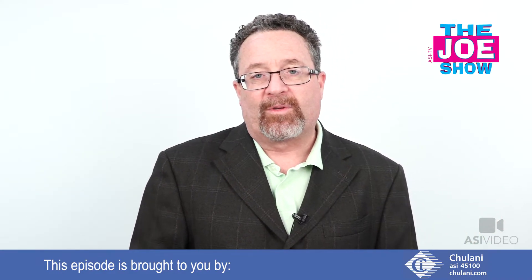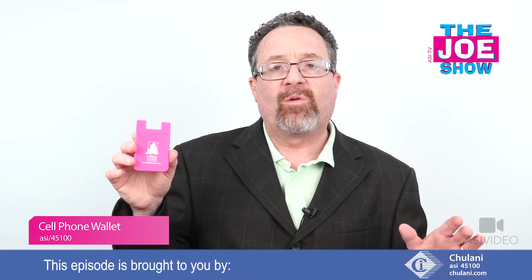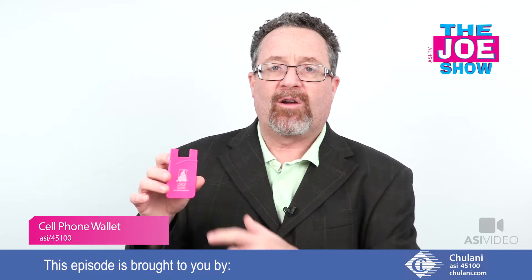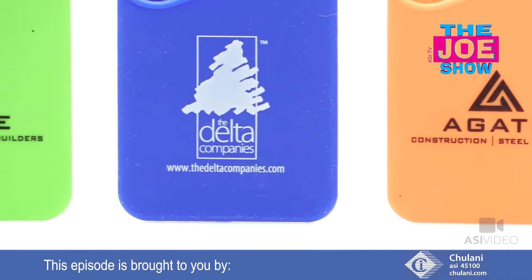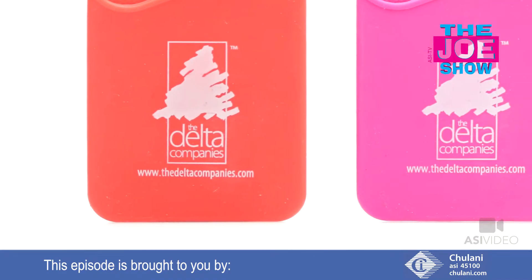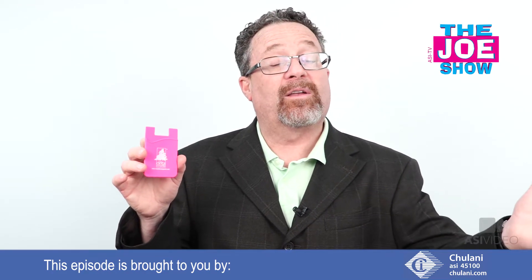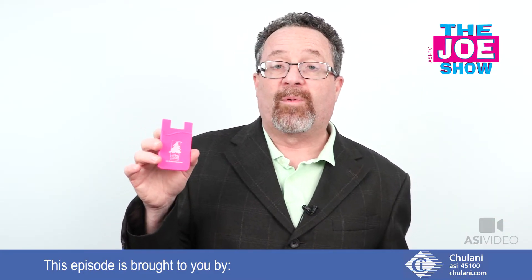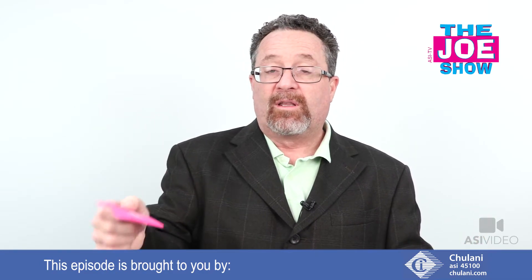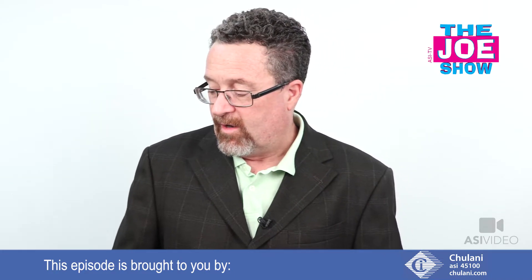Now some products from today's Joe Show sponsor Chulani. First, the silicone phone wallet. I love phone wallets because most everyone is using them now — you put it on the back of your phone, put your ID, money, and credit card in there and you're good to go without a wallet. It's flat so it's mailable. It makes a great gift for new freshmen going to college, which will be happening mid-August through early September. They come to orientation, get one of these with the school logo, put their school ID in there, and they're good to go.